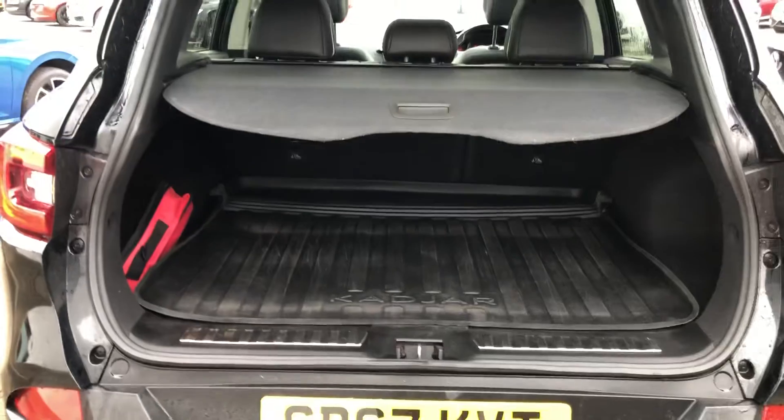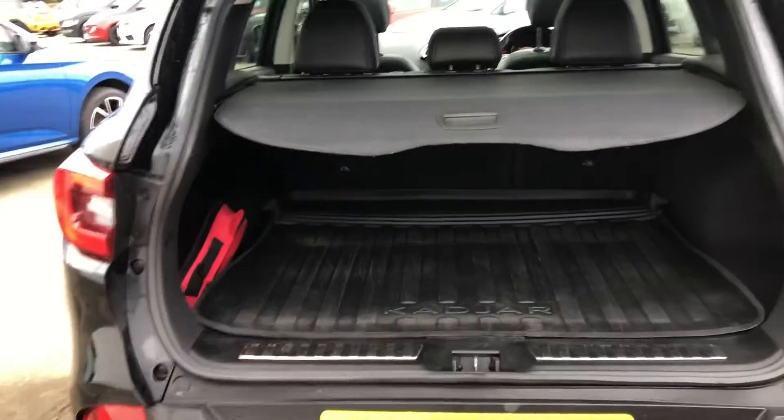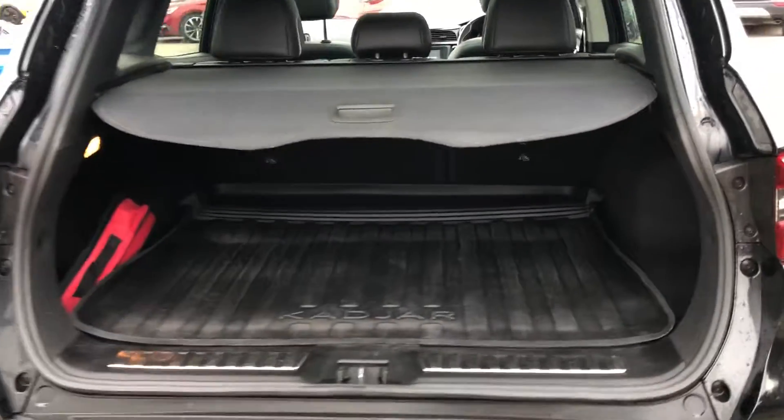Really good boot space as well. The previous owner has left the rubberized boot mat in there, which is great for dirty football boots, umbrellas, and all that sort of stuff.